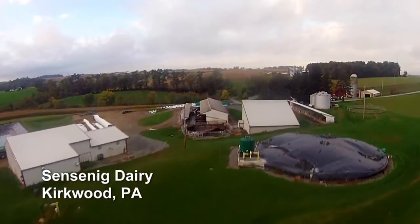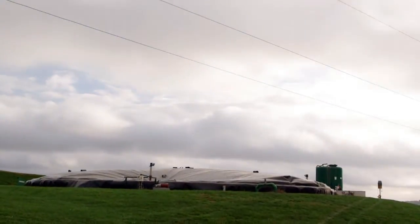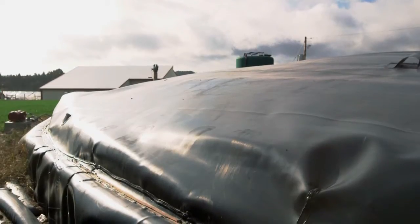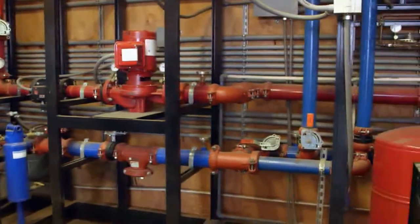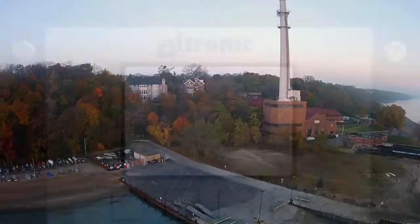So behind me is our methane digester, or an anaerobic digester, and what we do with it is we pump in manure. We also add some food waste into the mix, and that process will create methane gas. We then capture that gas, pipe it into an engine, and it creates electricity that we put out onto the grid.